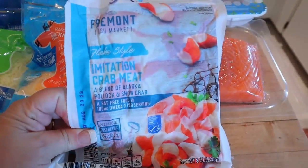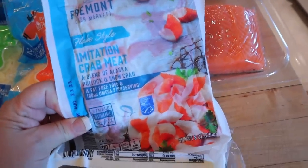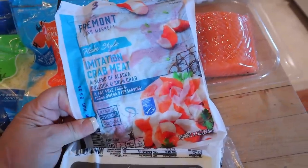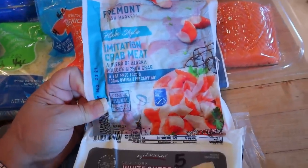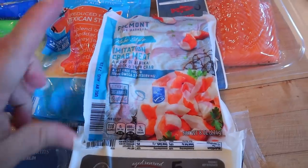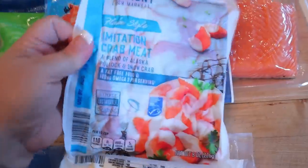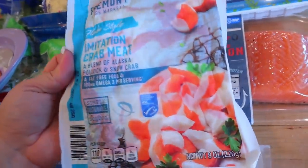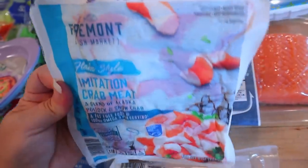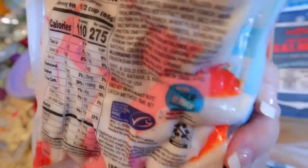I also picked up some imitation crab meat. I know a lot of you say how can you eat that, but I like to have it in salads. I love it in mushrooms — make some crab stuffed mushrooms, mix it with some Laughing Cow cheese or cream cheese and it makes really good stuffed mushrooms. For this kind it's three points for half a cup and 110 calories for half a cup.